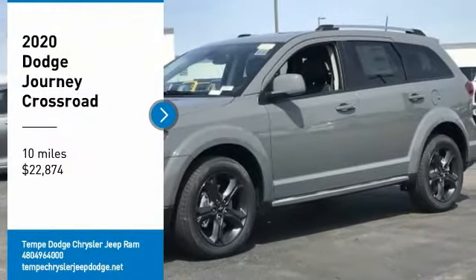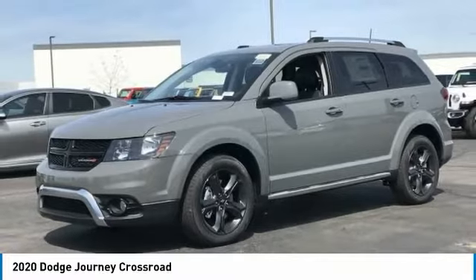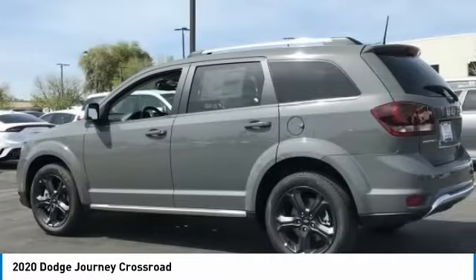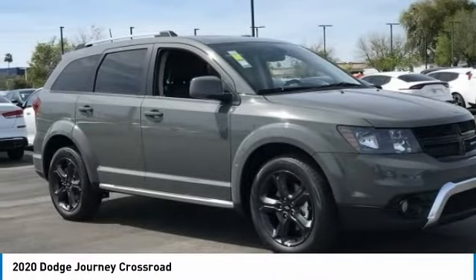Make a great choice today with the 2020 Journey. Dodge Journey combines the practicality of an SUV with the comfort of a car, all while boasting a style all its own.